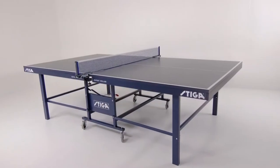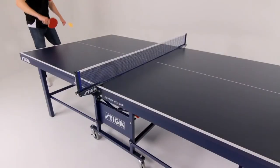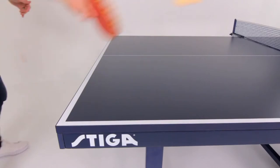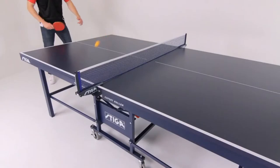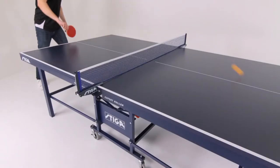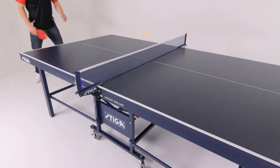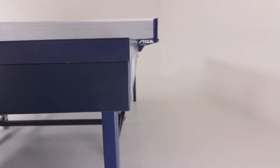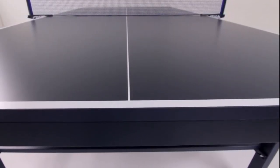The Stiga Expert Roller is a shining example of Stiga's leadership in the sport of table tennis, having been featured as the official table of multiple U.S. national tournaments for over 20 years. The table features a one-inch competition-grade blue top with regulation silkscreen striping for a completely smooth playing surface.